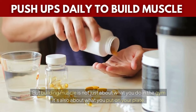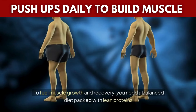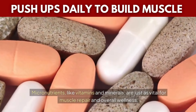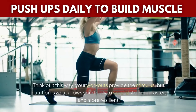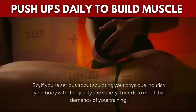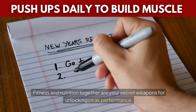Building muscle is not just about what you do in the gym — it's also about what you put on your plate. Nutrition is the foundation that supports every rep, every set, and every push-up. To fuel muscle growth and recovery, you need a balanced diet packed with lean proteins, complex carbohydrates, healthy fats, and plenty of hydration. Micronutrients like vitamins and minerals are just as vital for muscle repair and overall wellness. Your workouts provide the stimulus, but nutrition is what allows your body to rebuild stronger, faster, and more resilient. Without proper fuel, even the best exercise routine will fall short.